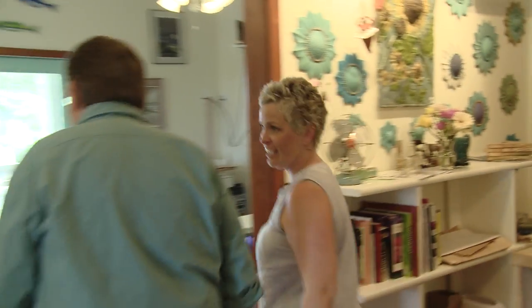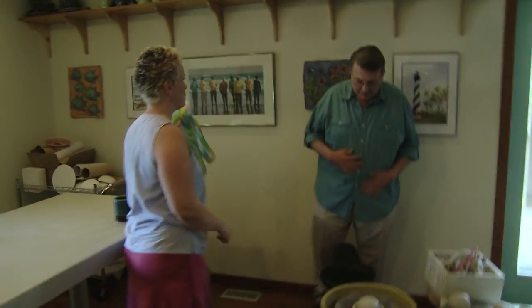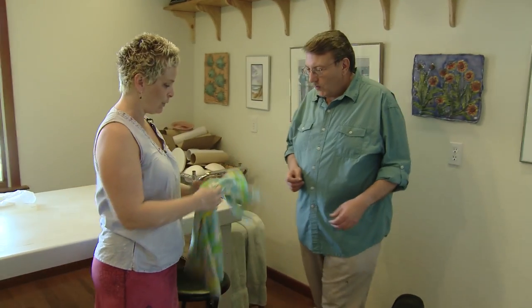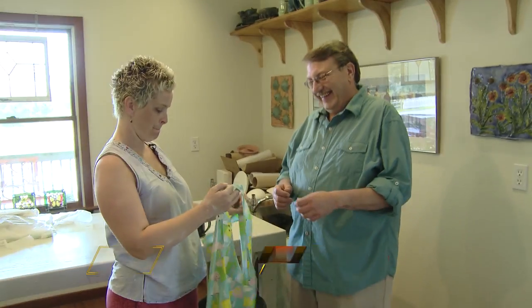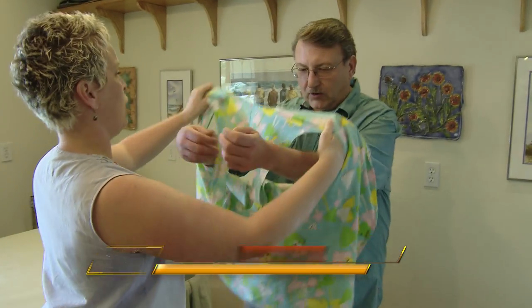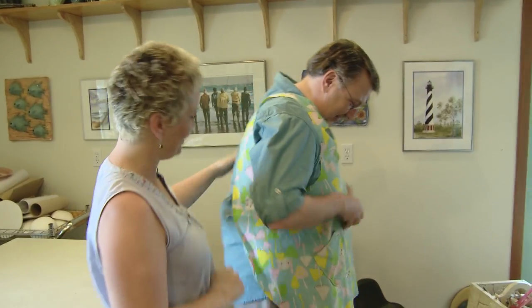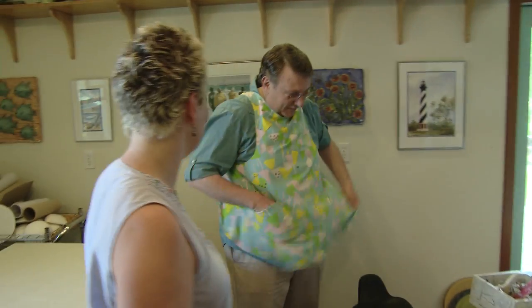And you're going to show me how to throw a pot? I'm ready — are you ready? I'm ready, I'm excited! Your shirt's nice, so we should put a smock on you. A smock? It's a little girly, but I think you'll wear it well. You look good, you look real good. This is manly on the island, right?